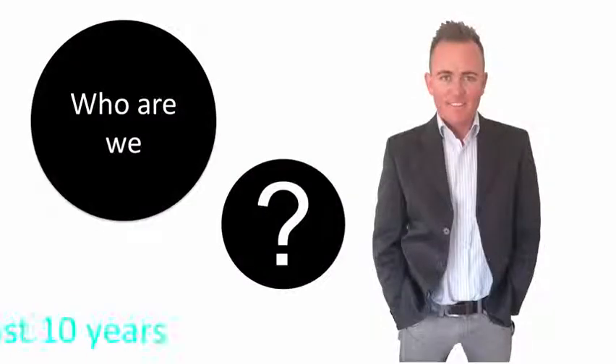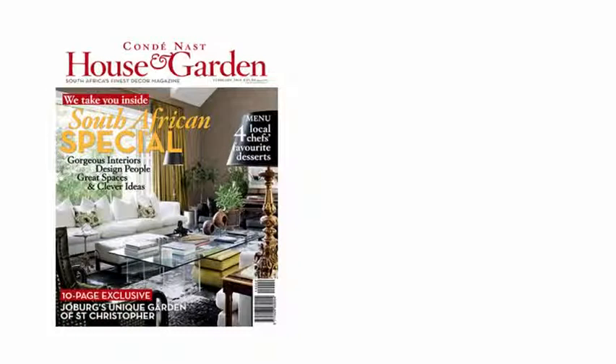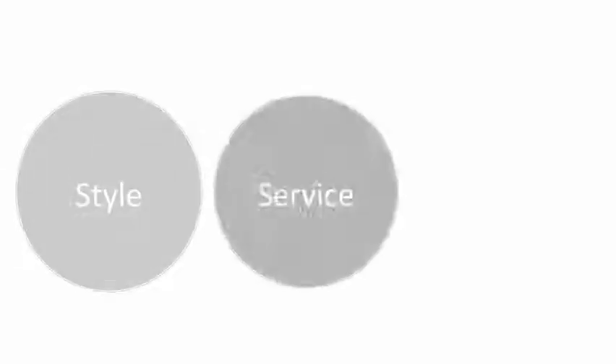Robert Thompson has been selling designer furniture and lighting to top designers for the past 10 years. Of the respected House and Garden magazine's list of top 40 interior designers, we're proud to say that all of them buy from us on a regular basis. They choose us for our unmatched style, service and quality.